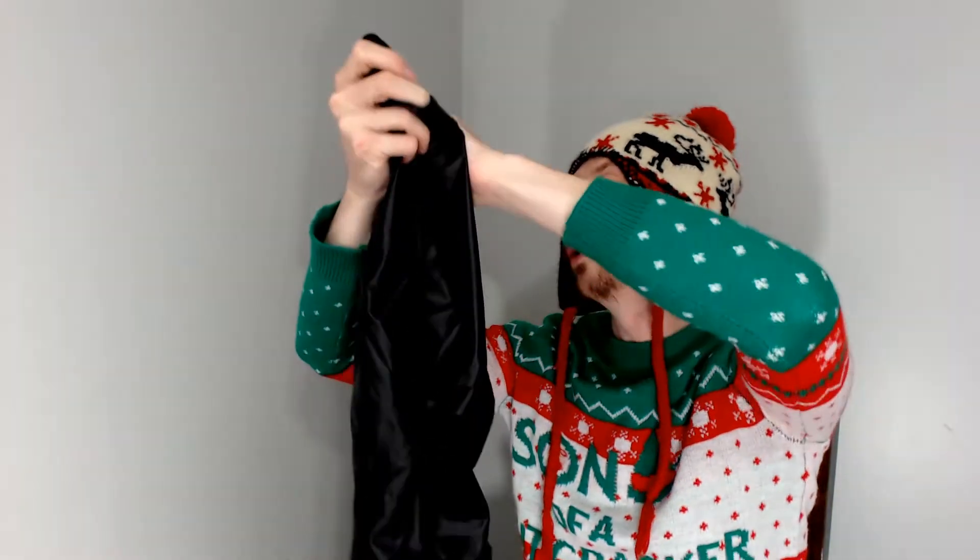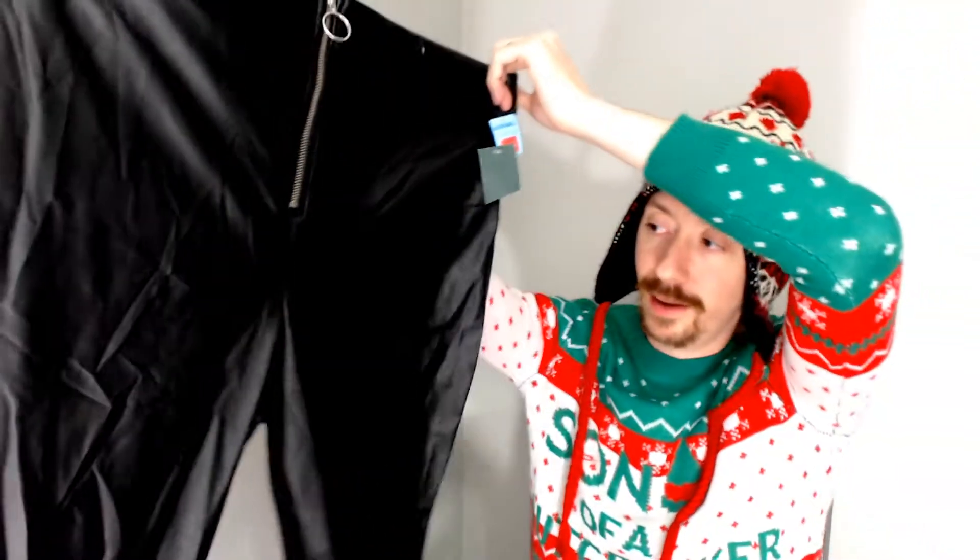Up next we have another pair of Wild Fables, and these were one of my favorite things that we found. These are a pair of faux leather pants — 94% polyester, 6% spandex with polyurethane, so completely not real leather. But really, really interesting looking pants. Even the zipper has this nice ring, so you can very quickly get these pants off should you need to. Why you would ever want to take off an awesome pair of pants like that, I don't know.